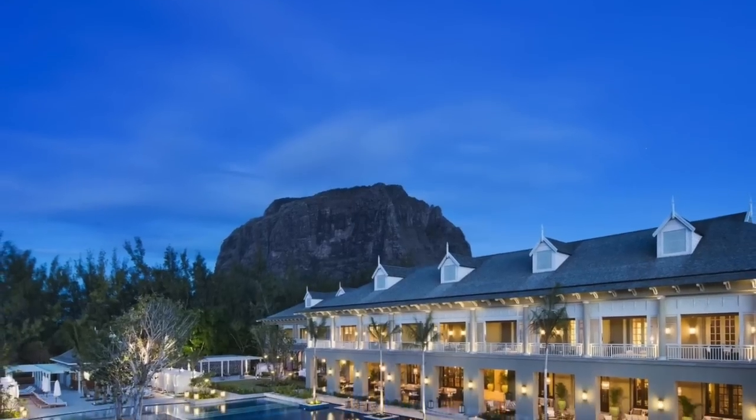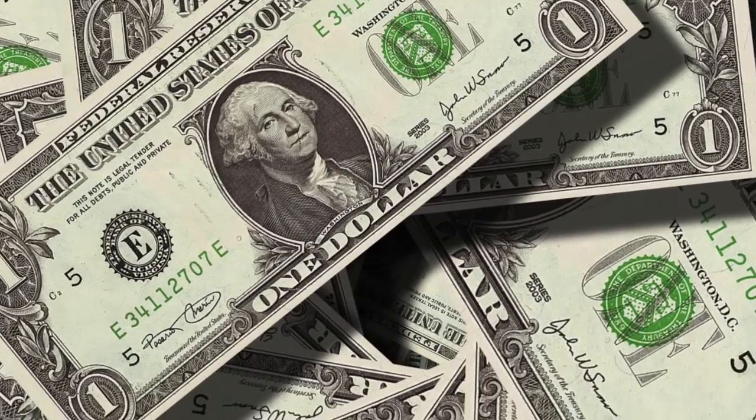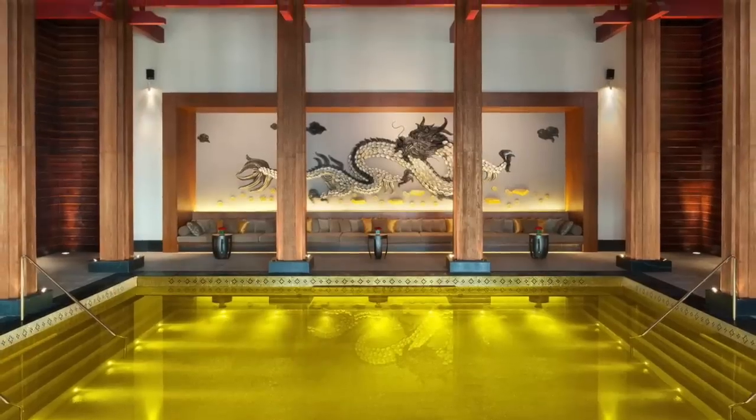The resort itself also has other less flashy pools that look very tranquil, but it does not come cheap — it can cost up to $400 a night to stay at the resort. I guess they have to pay for the golden pool somehow.